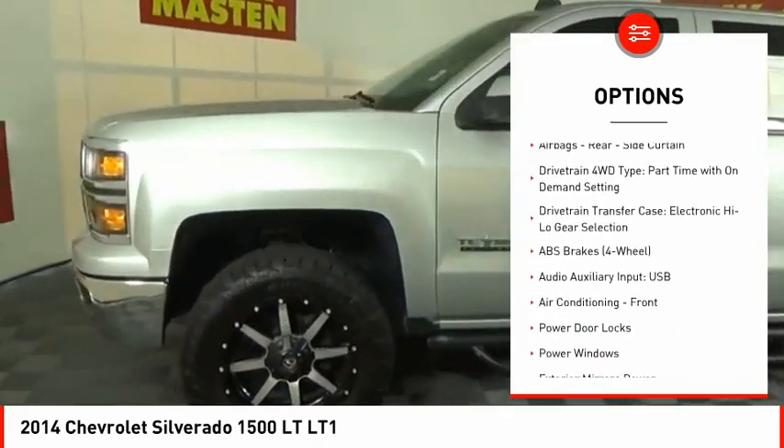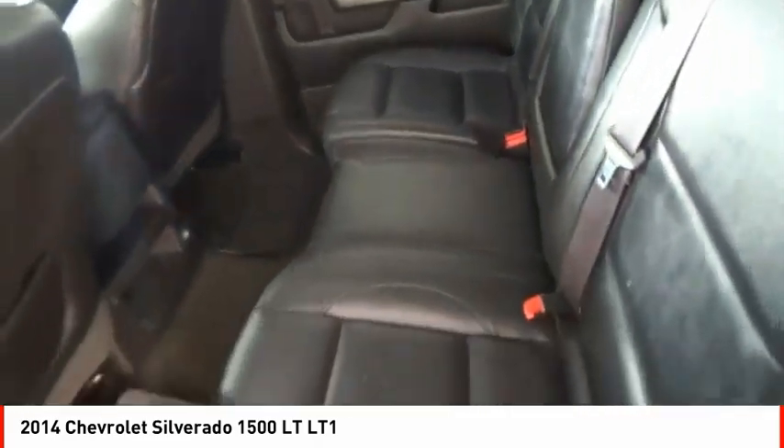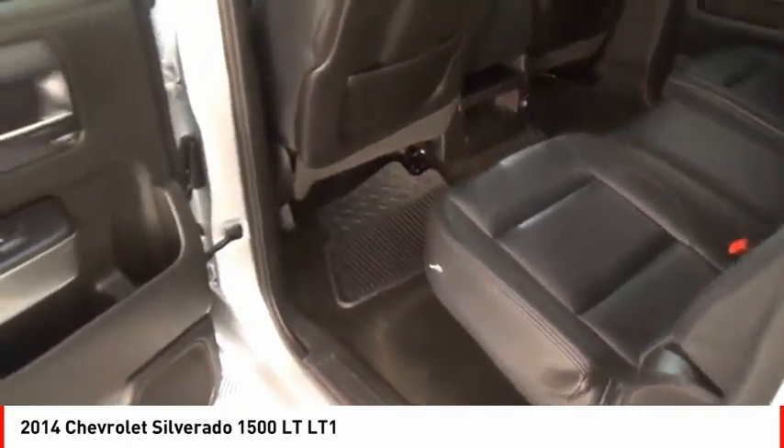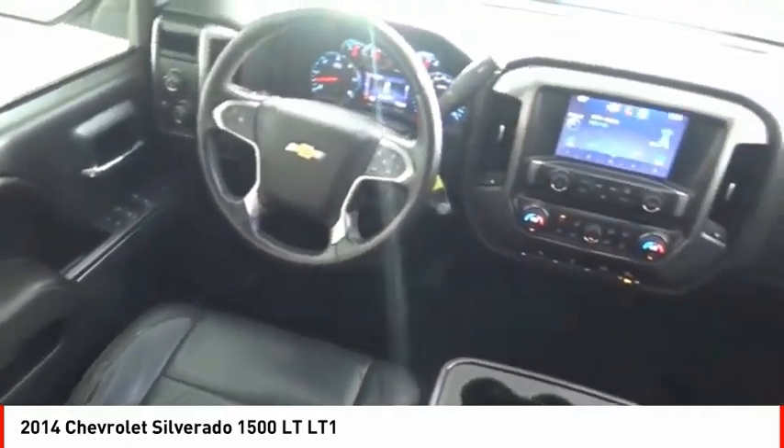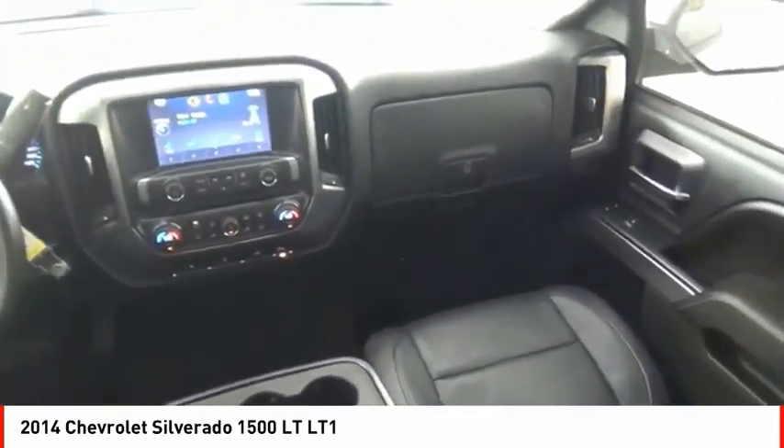Rear step bumper, power brakes, cruise control, audio auxiliary input, memory card slot, and child safety locks. A vehicle like this doesn't come along every day — come in and get it before someone else does.